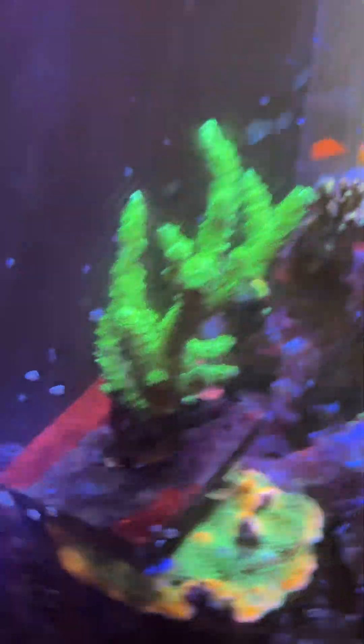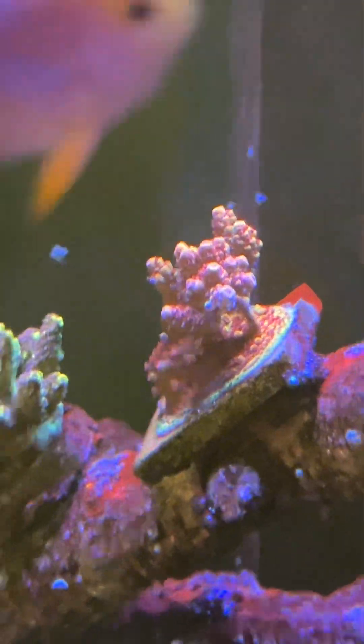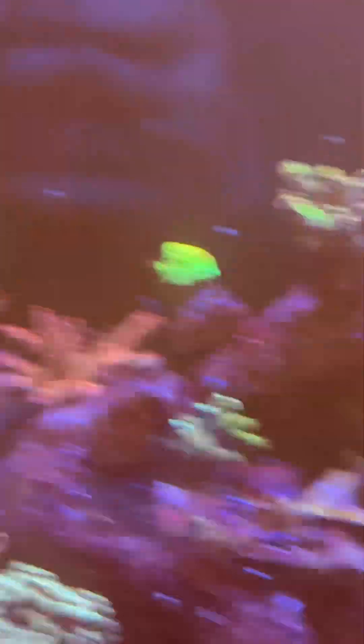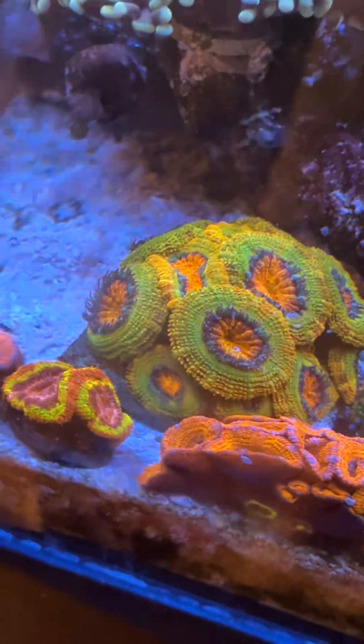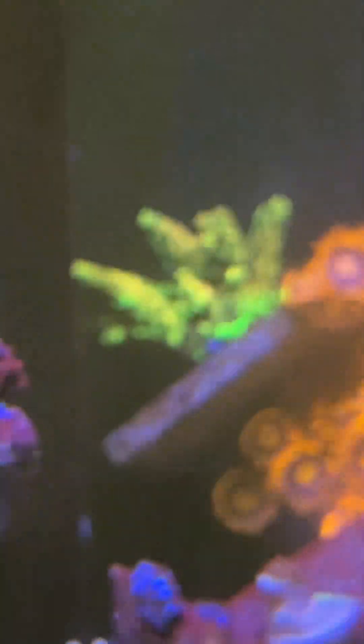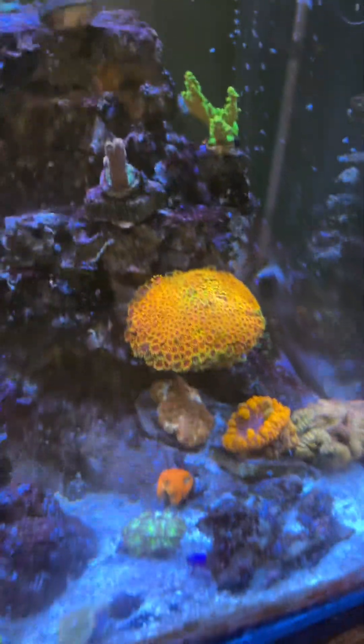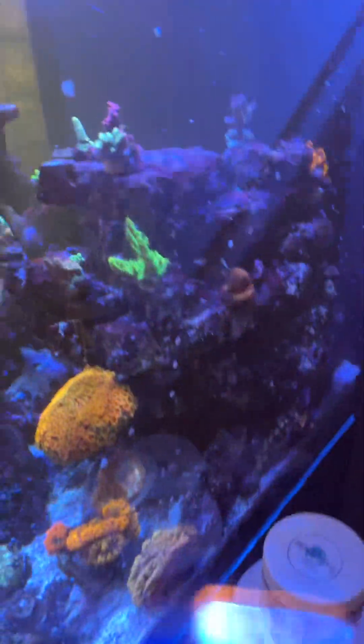That's about how old the reef is — everything in here is about two years old. Some frags are about a year old, others are two years. A lot of the older thicker colonies are getting aged — that one's two, maybe even three years. This is the third year of me having a reef, so a little over two years for some of this stuff.